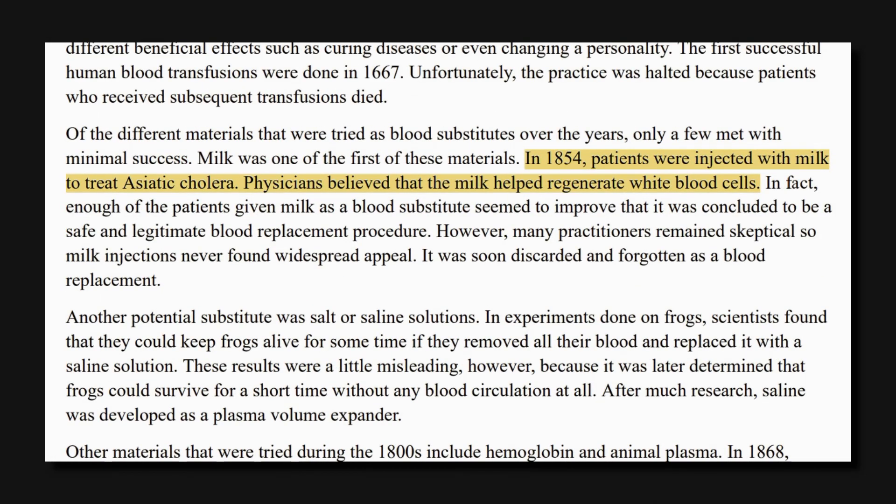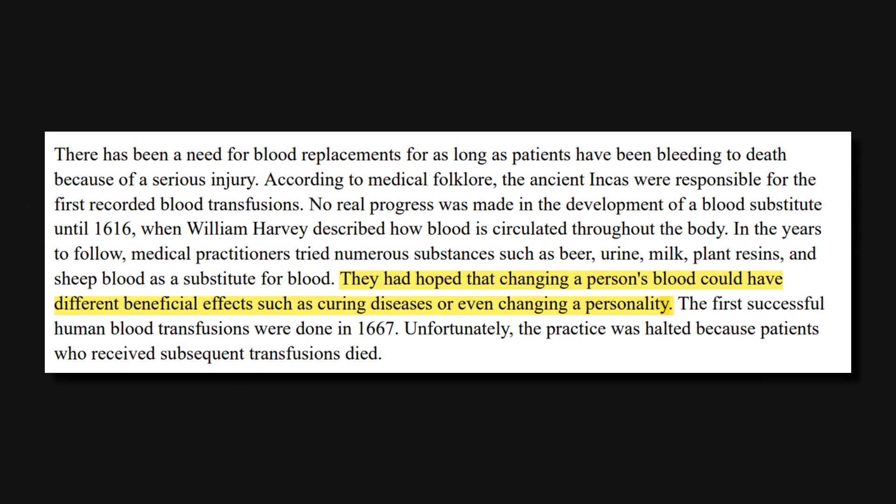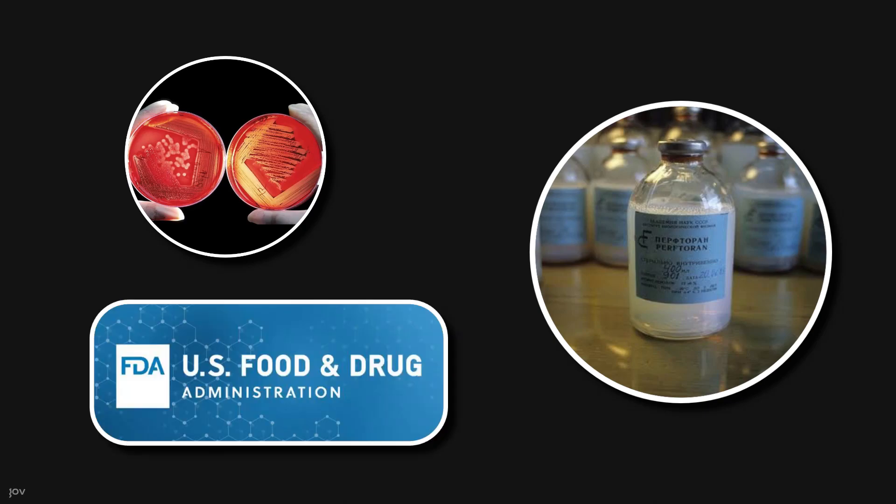Some believed that injecting milk may increase the amount of white blood cells. Some people were injected with sheep's blood and wine. They thought injecting other materials instead of blood could cure diseases and even change personalities. But nowadays we have artificial blood products, though they are not approved by the FDA, meaning they are not yet on the market.